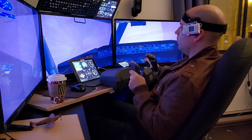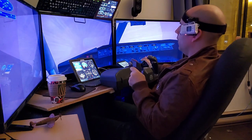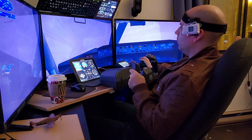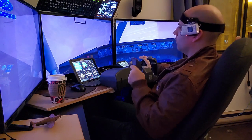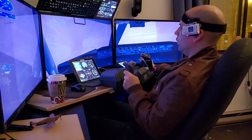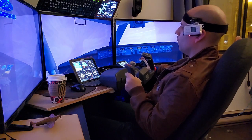Let's run through the after-takeoff checklist. Turn left to 225 degrees. Climbing to 12,000 feet. Landing gear up — check. Flaps up — check. Engine start switches set to off — check. After-takeoff checklist complete.